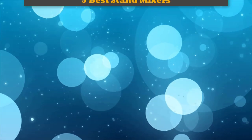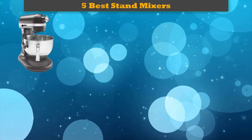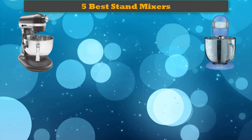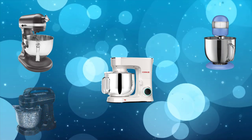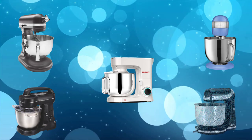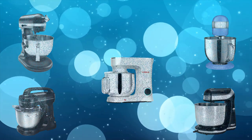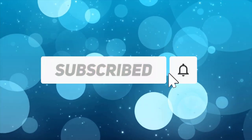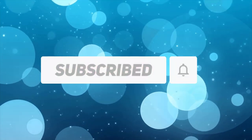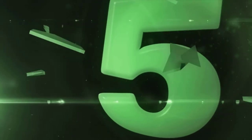Hi friends, welcome to my best stand mixers review. Are you looking for the best stand mixers? We analyzed consumer reviews to find the top rated best stand mixers. We are going to review the top five best stand mixers on the market. Subscribe to our channel to get more info and real-time deals on your favorite products.